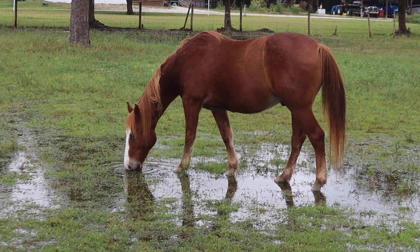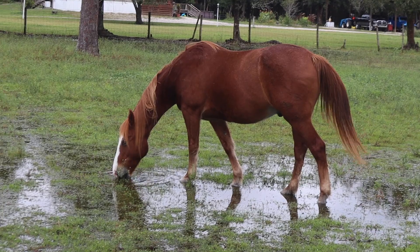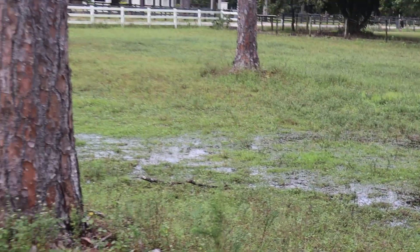This is seaweed at this point — just kidding. Blaze is drinking and eating grass at the same time, it appears. Some of the water is holding right here into this pasture.